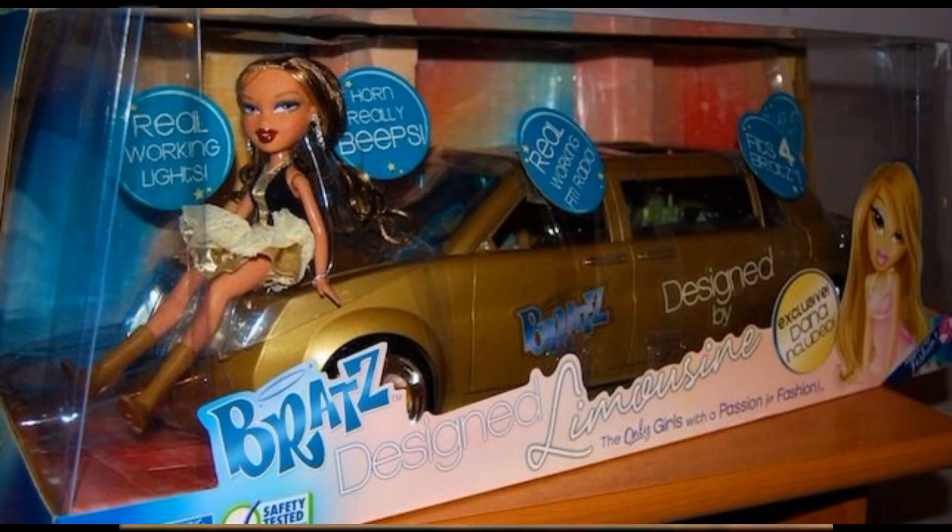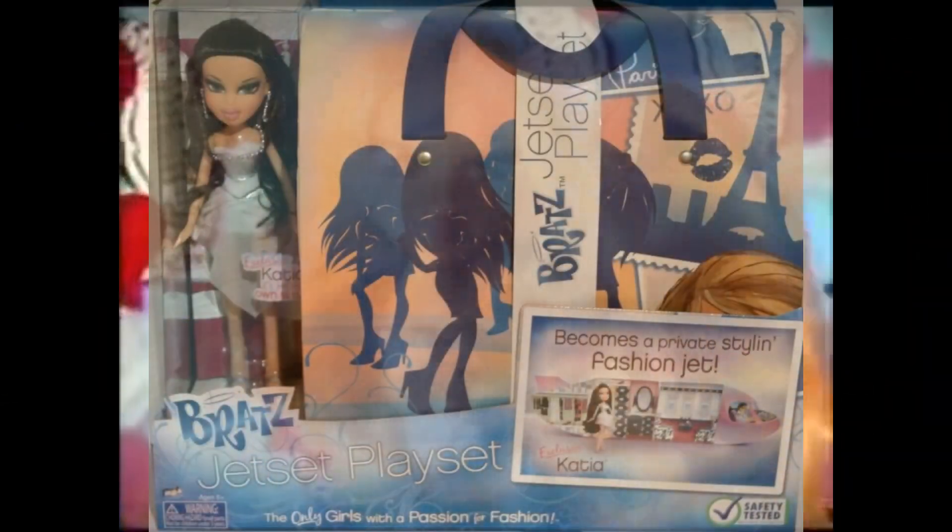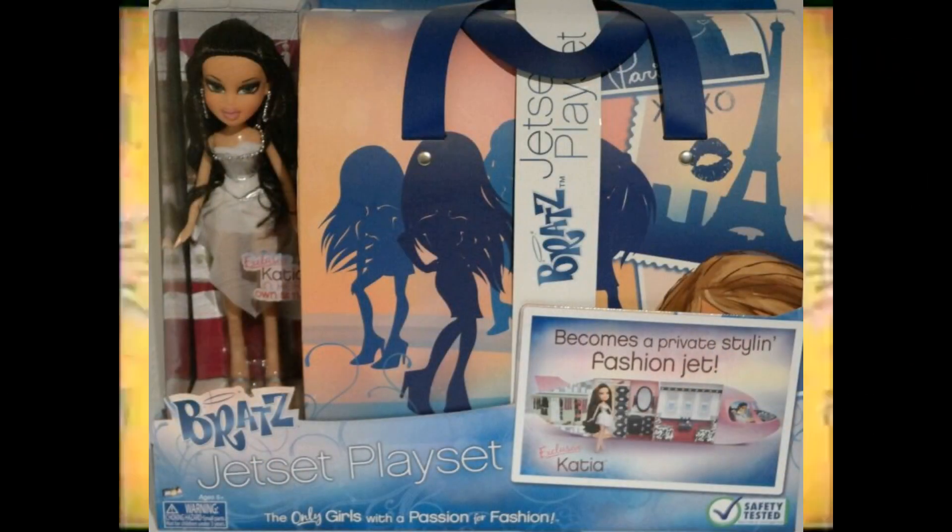In 2008 we get the Design by Limousine with Dana, which is a recolour in gold — how exciting. The Dana doll is a Passion for Fashion Dana with Step Out Sasha's clothes. There are a few playsets in this line: the Roadshow Truck with Phoebe and the Jet Set with Katya, which I actually want the Katya doll but I can't find her.